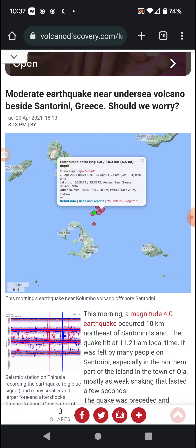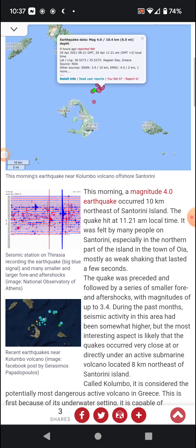A moderate 4.0 magnitude earthquake occurred about 10 kilometers, or 6.2 miles, northeast of Santorini island. The earthquake hit at 11:21 a.m. local time and was felt by many people on Santorini, especially in the northern part of the island in the town of Oia, mostly as weak shaking that lasted a few seconds.